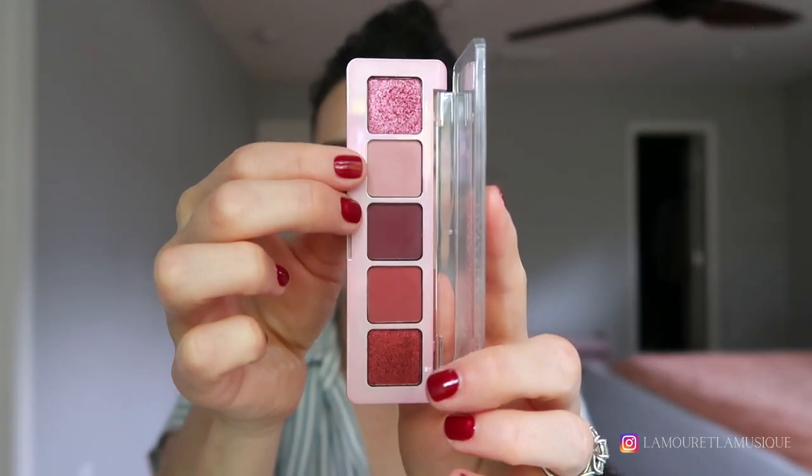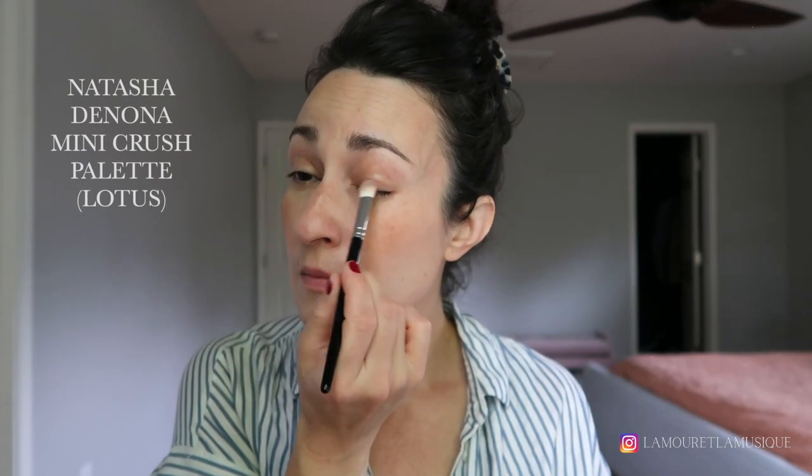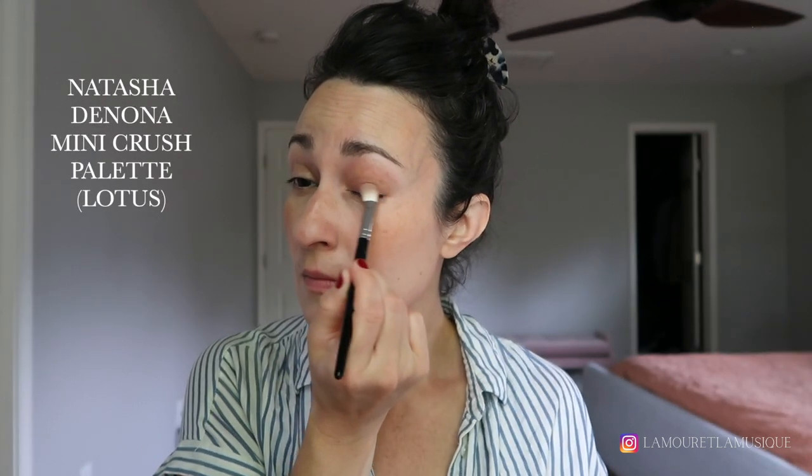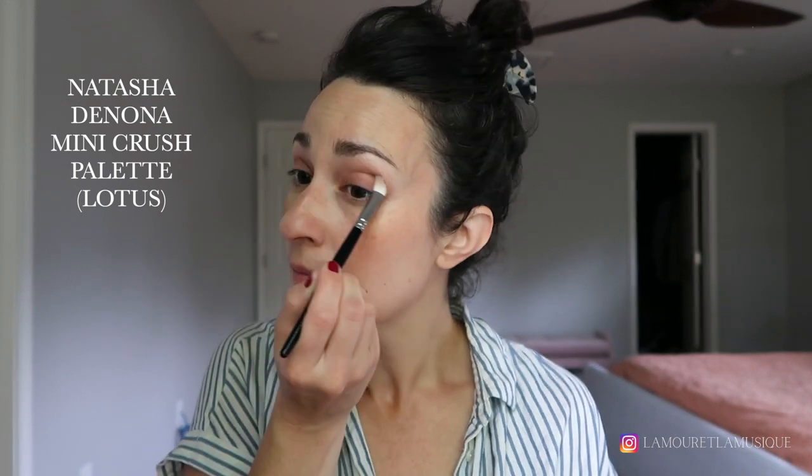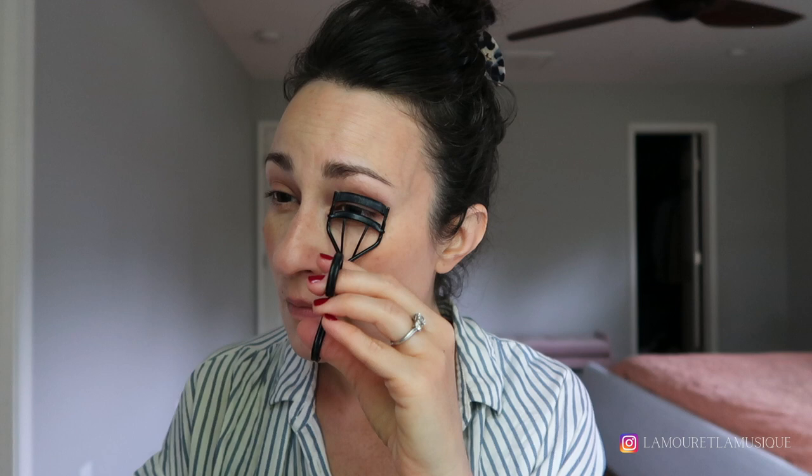This is the Natasha Denona Mini Crush Palette and that's the shade Lotus. I have so many matte, neutralizing, defining lid-type shadows — this is my favorite go-to look, just kind of sculpting the lid in a very neutral, effortless way. Curling my lashes with the Serrat Relevé lash curler, which I've been using exclusively for four or five years now — it just fits my eye shape really, really well.